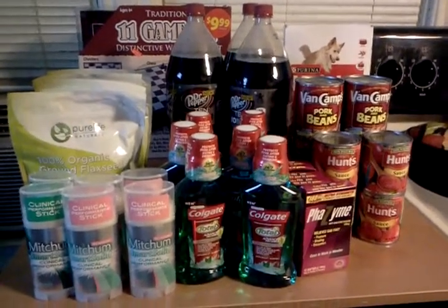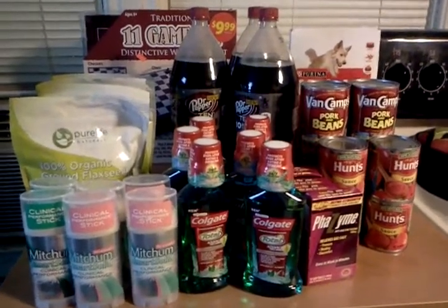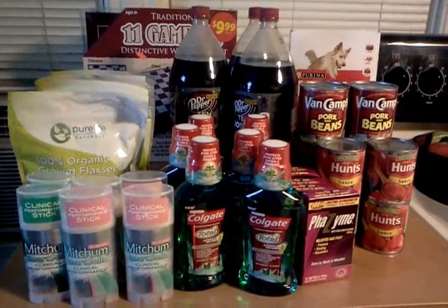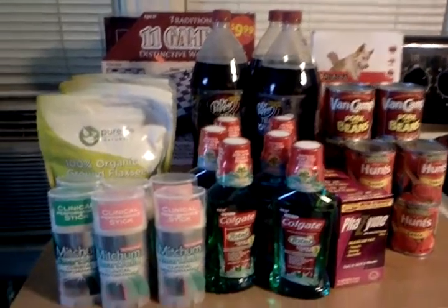I am going to be going back probably to do a grocery haul, or maybe some pet toy clearance or something, just to use those up and use some points. I earned 26,000 points today — I'll tell you how I did it.